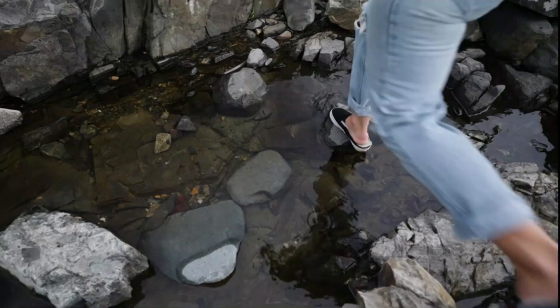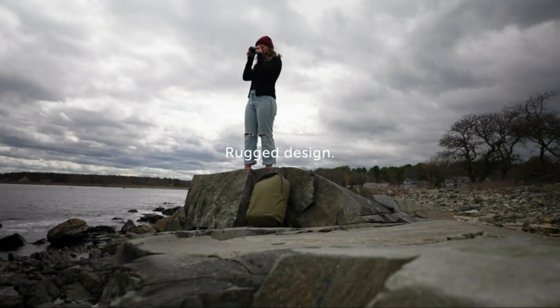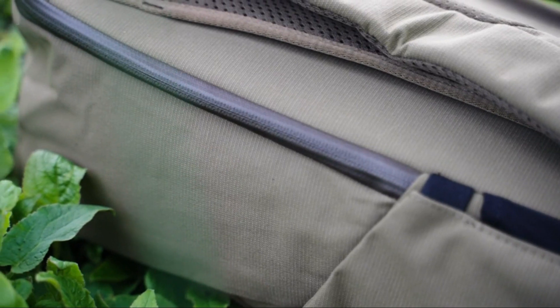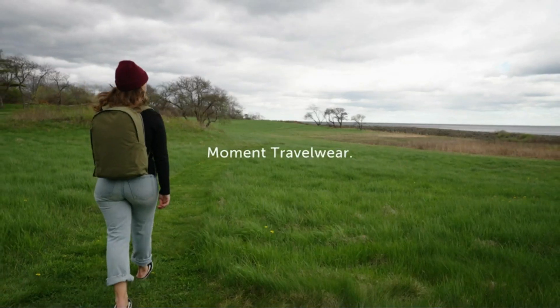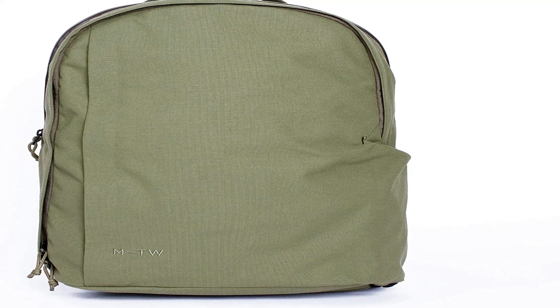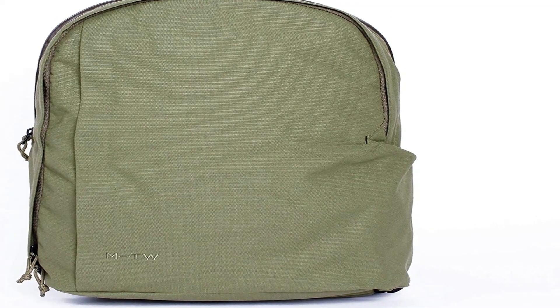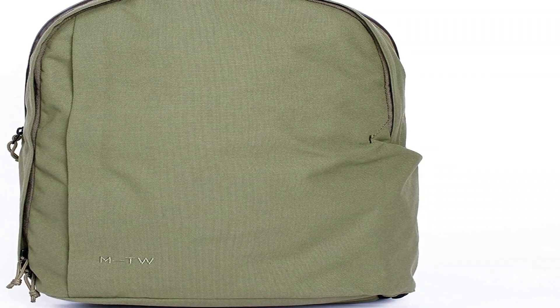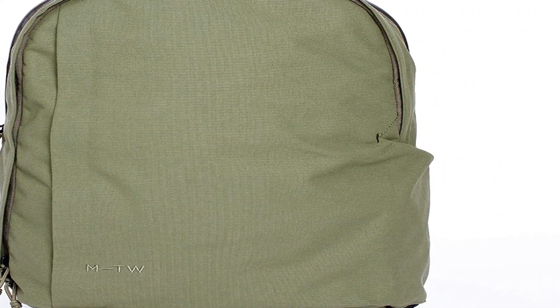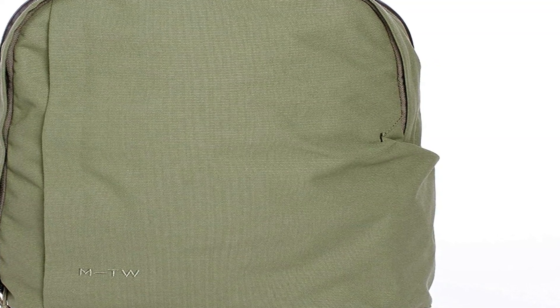Number 5 on the list is the Moment Laptop and Tech Backpack. It comes in 17-liter or 21-liter sizes, and I recommend the latter. The main compartment needs the $60 MTW camera insert, sold separately, so you can make the most of the backpack. While it's not as easy as a traditional side pocket for accessing your gear, you can still grab your camera without taking the entire pack off.